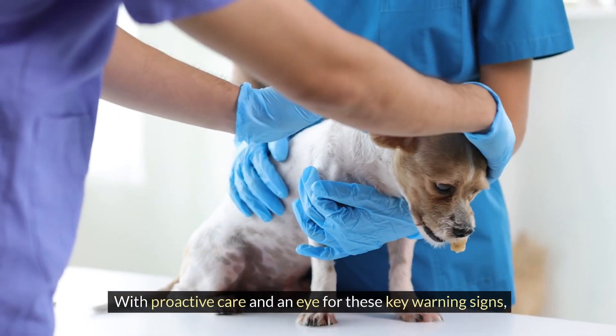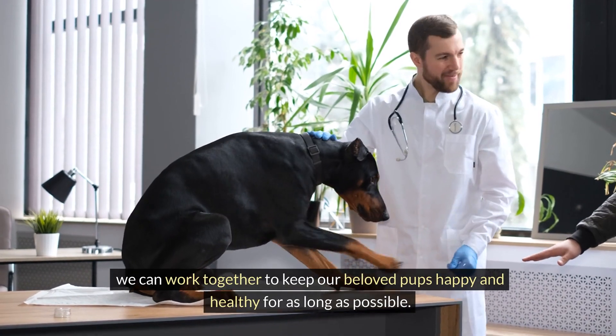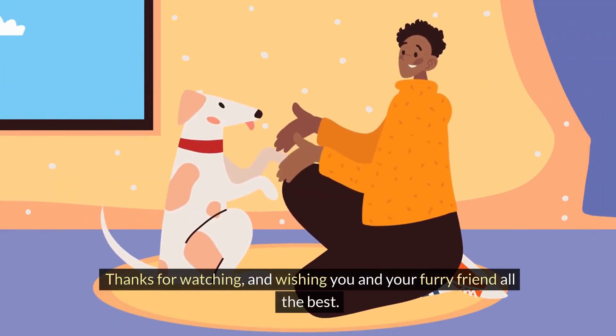With proactive care and an eye for these key warning signs, we can work together to keep our beloved pups happy and healthy for as long as possible. Thanks for watching, and wishing you and your furry friend all the best.